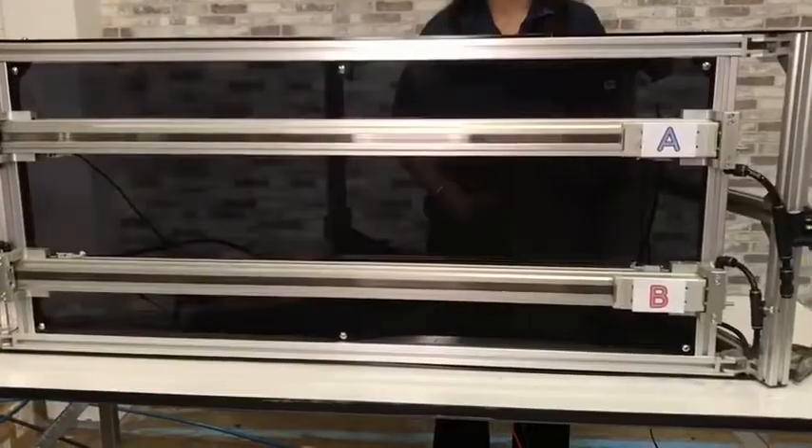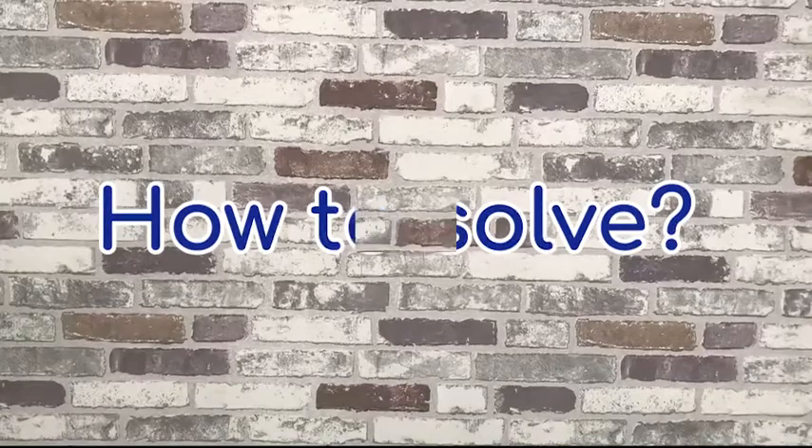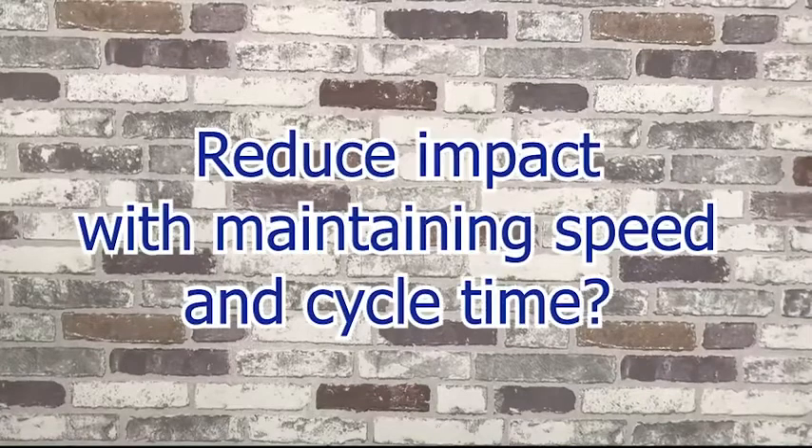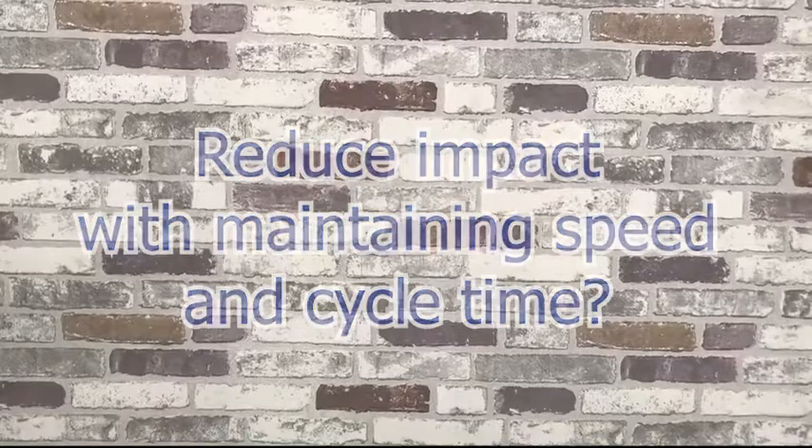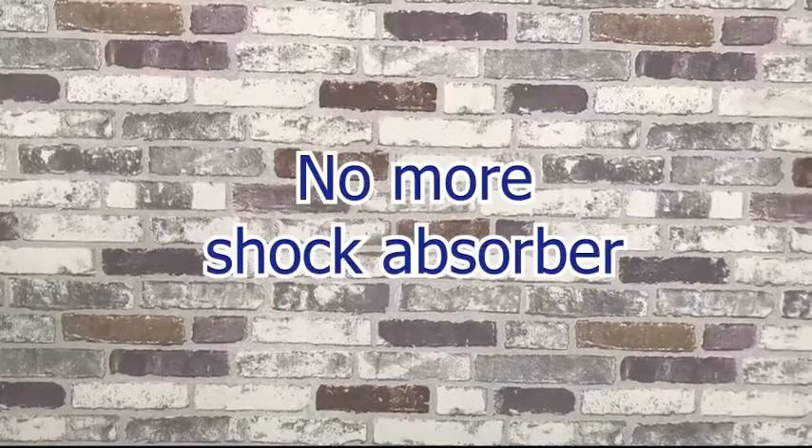How to solve those problems? How to reduce the impact while maintaining the speed and cycle time? How to get rid of the troublesome and costly shock absorber? I think we could solve the problem if we could control the speed of the cylinder variably.